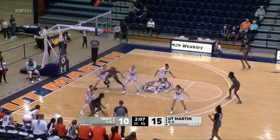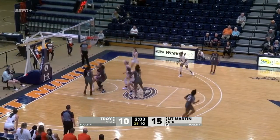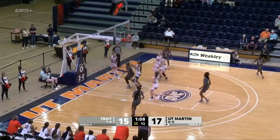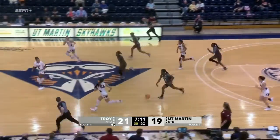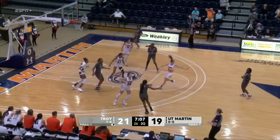A high arcing pass. Simmons pulls it in like a wide receiver in football. Kicks it out to Delgado for three — she connects, matches it on the other end for the two-point advantage. 11 remaining. Great pass, threading a needle right to Porche who scores. And that throws it away. Simmons with the steal. UT Martin with 12 turnovers.